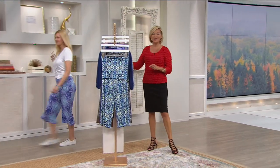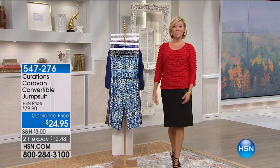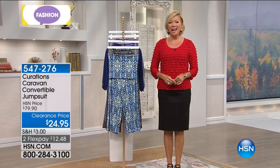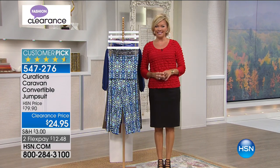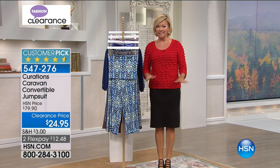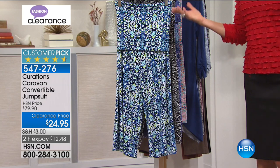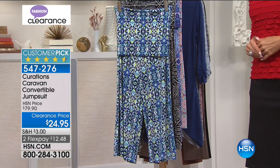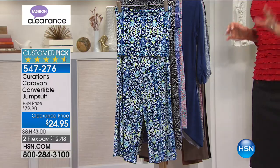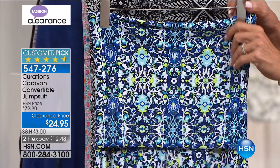Good to have you with us. The gals look great — we appreciate you being here at HSN. I'm Callie Northagan, and we're going to continue in this big fashion clearance event with crazy low prices. This is another example from Curations — it's a convertible jumpsuit at only $24.95, and it's on FlexPay. It's a huge customer pick.